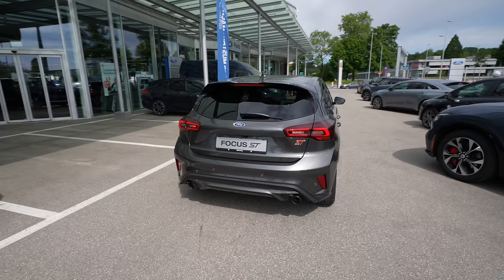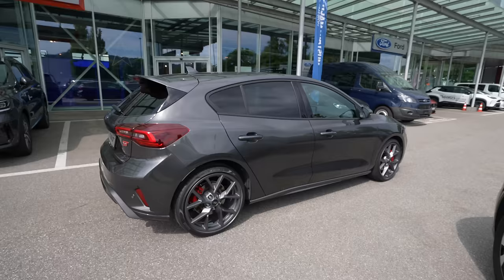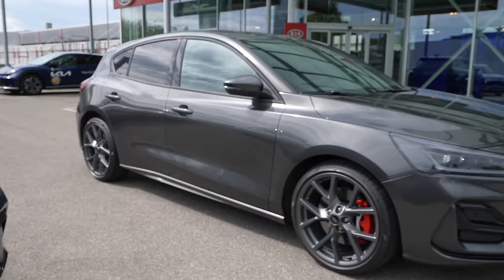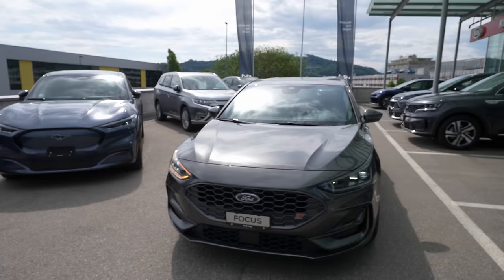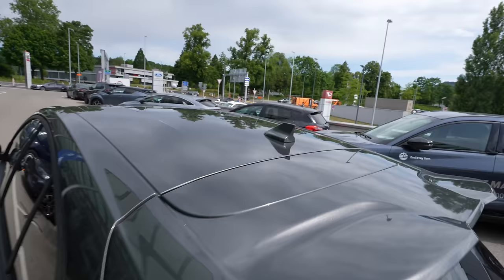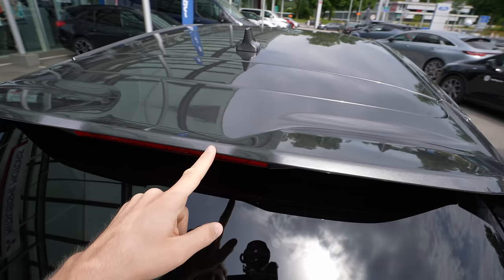I turned on the engine and lights so we can talk about the exterior design. I like this new design much more than before — the shape, the lines, it's simple but modern and nice. Even the front end, Ford stepped up their game in terms of exterior design. Before it was too simple, but now the design is much more attractive and aggressive. The lines look much more beautiful. The radio antenna is small and very well integrated. I love the spoiler — look at those lines and edges and curves.